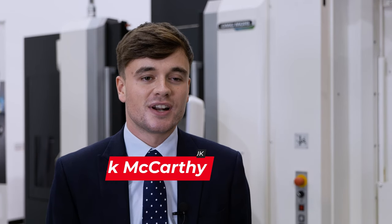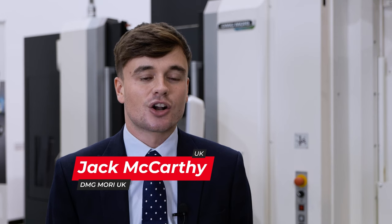We are hosting our apprentice focus day here at our Coventry Technology Centre on the 20th of October. We'd like to invite all young aspiring engineers from all the different manufacturing sectors to see the machines on show. We have over 15 types of machines and it's definitely a day you do not want to miss.